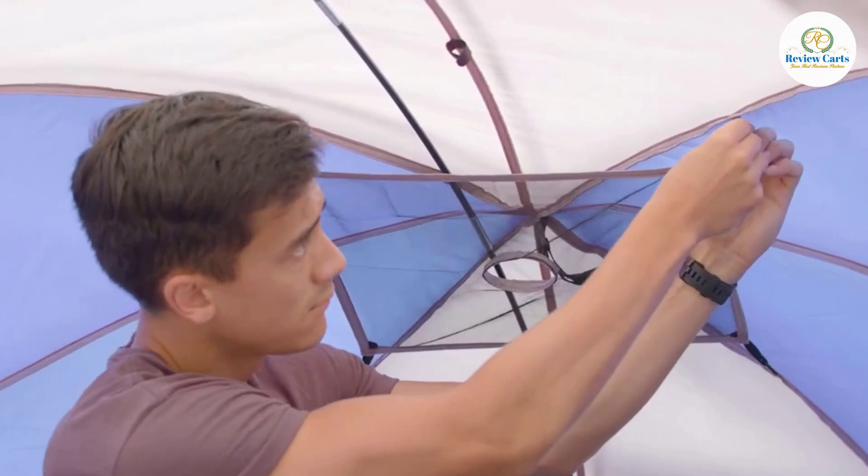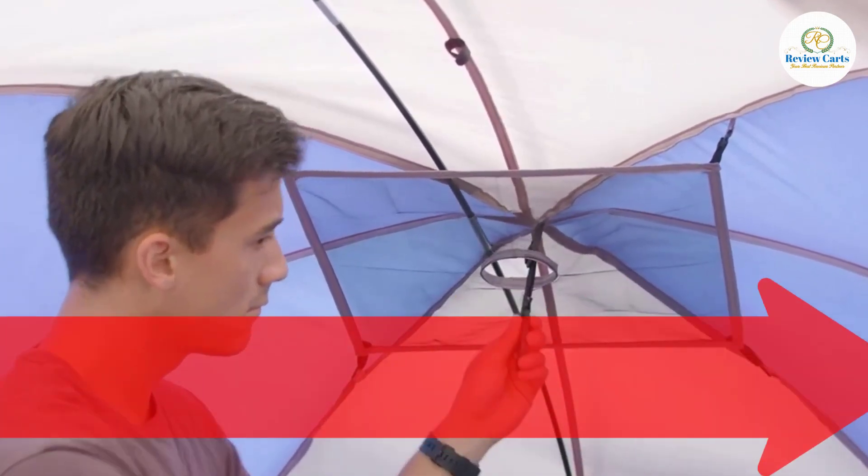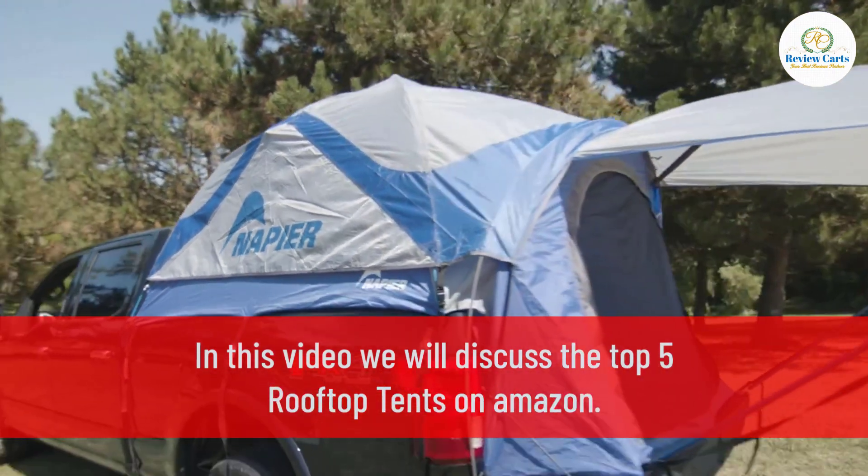Either scroll through and read each review, or use our comparison table or buying advice section to quickly make your choice. In this video, we will discuss the top 5 rooftop tents on Amazon.